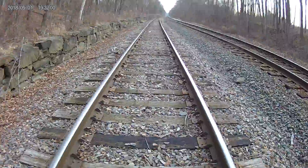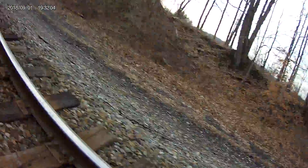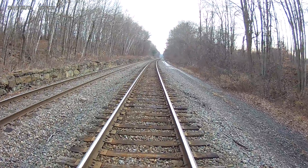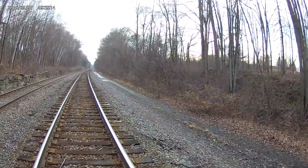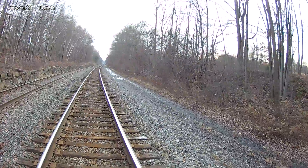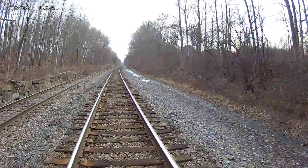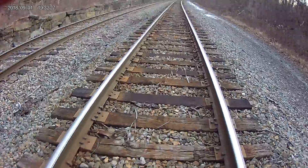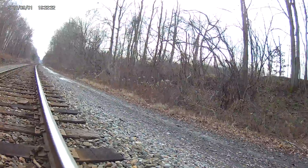Get you guys a mainline shot. There we go guys, now we're back on the main track. There you guys can see a little bit of snow on the ground, but that doesn't stop railroaders. I'll get you guys some rail shots here — there's a left, there's a right.